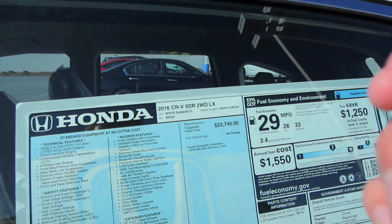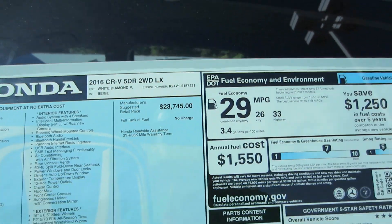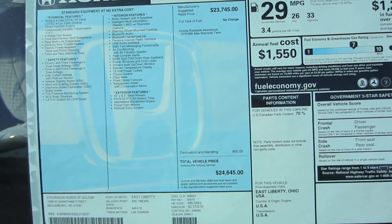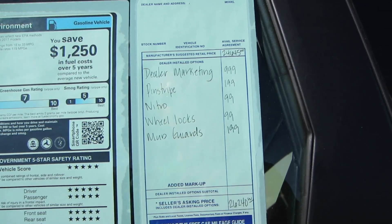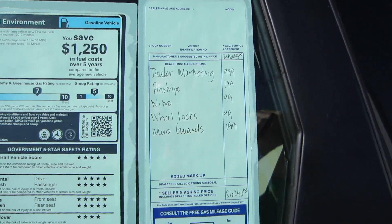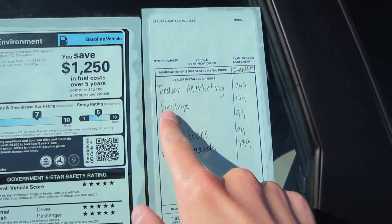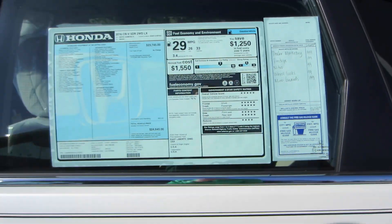Taking a look at the window sticker, we have white diamond pearl with beige interior, 2016 CR-V 2WD LX. This one stickers for $24,624. And then of course you've got all your add-ons: dealer marketing, pinstripe, nitrogen-filled tires, wheel locks, and mud guards, for a total of $26,240.